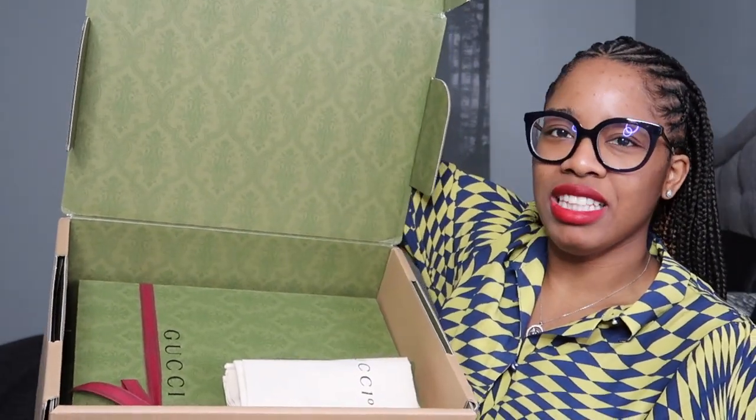So I have yet another Gucci unboxing for you all. I literally pretty much every time I unbox something I just get it. So this is the box. I decided for the first time that I was just going to at least open up the box, because usually it's a hassle for me.